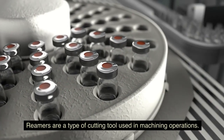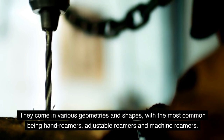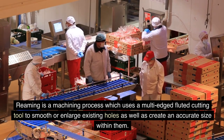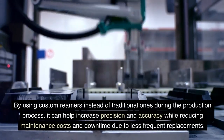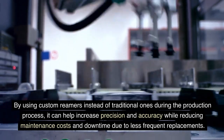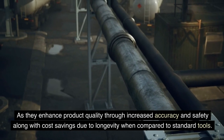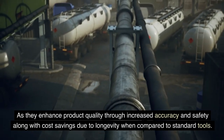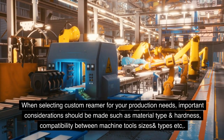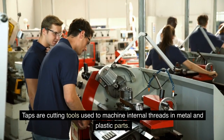Reamers are a type of cutting tool used in machining operations. They come in various geometries and shapes, with the most common being hand reamers, adjustable reamers, and machine reamers. Reaming is a machining process which uses a multi-edged fluted cutting tool to smooth or enlarge existing holes as well as create an accurate size within them. By using custom reamers instead of traditional ones, it can help increase precision and accuracy while reducing maintenance costs and downtime. A wide variety of industrial businesses from aerospace to medical equipment can benefit from using custom reamers, as they enhance product quality through increased accuracy and cost savings due to longevity.